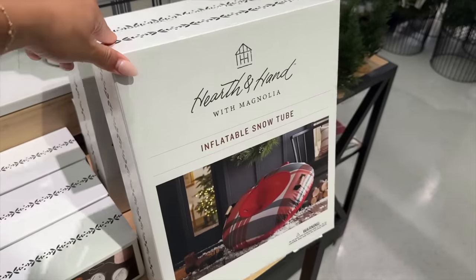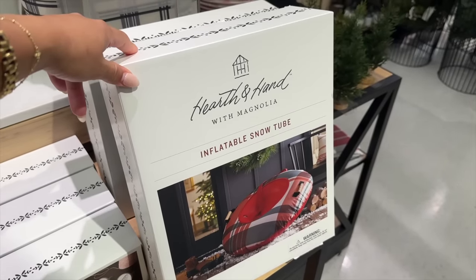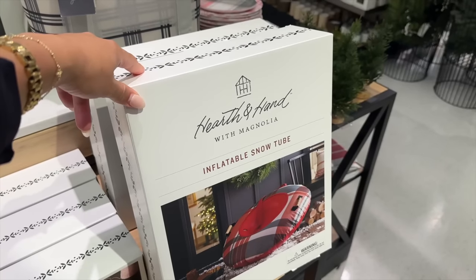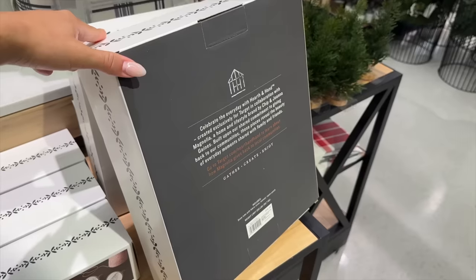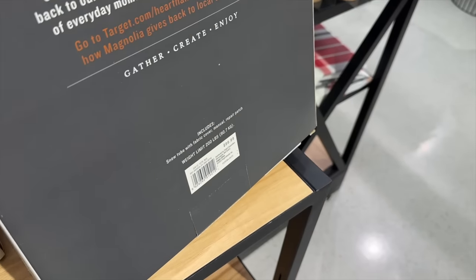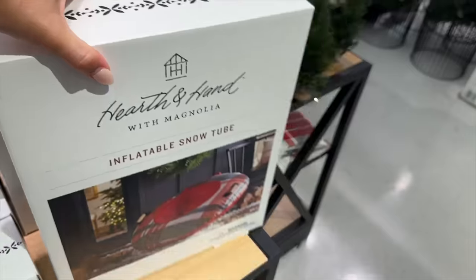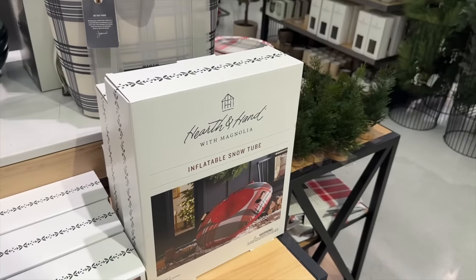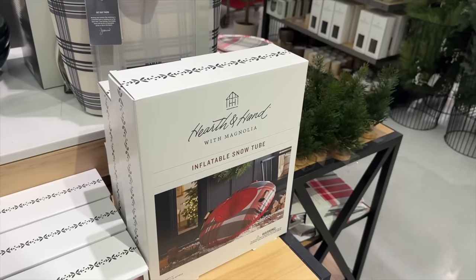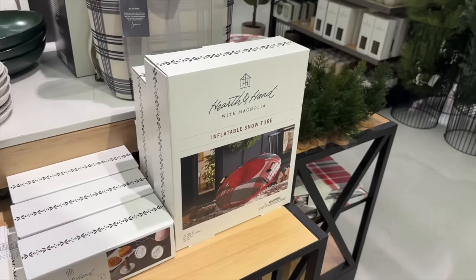I have to get this — it's an inflatable snow tube. This is something that you don't think of picking up, but then you need it when it's time to go to the snow. I don't have anything for my son. How much is this one? $99.99. Okay, I might have spoken a little too soon there. We're not going to get that — it's way too expensive. But I mean, how cool, right? Like I said, we forget to pick these kinds of things up during the year, so get it now — elsewhere.